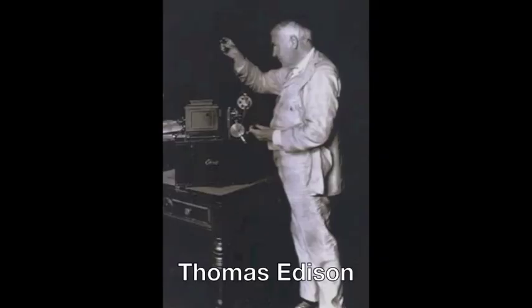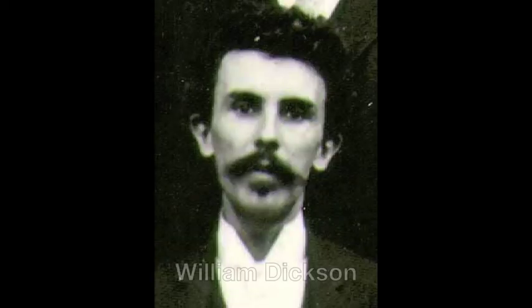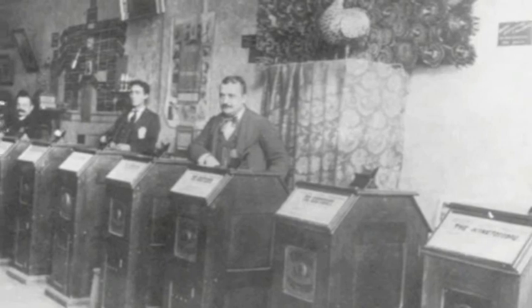In 1888, Thomas Edison decided to design machines for making and showing moving pictures with his assistant William Dixon. And by 1890, Edison and Dixon had their kinetoscope camera, which used celluloid film.